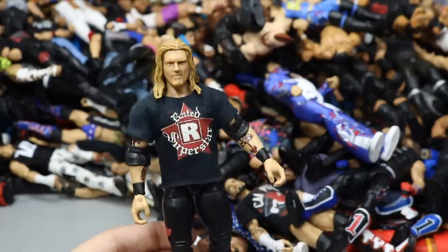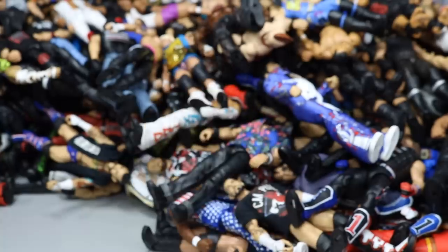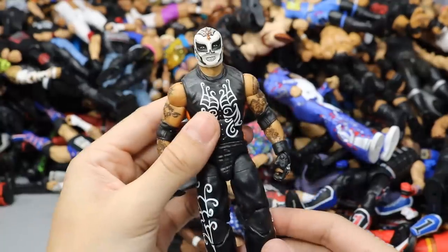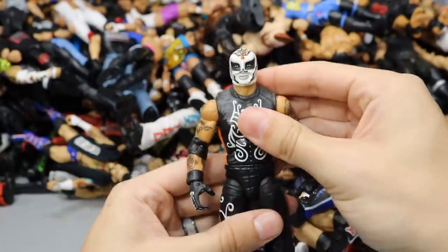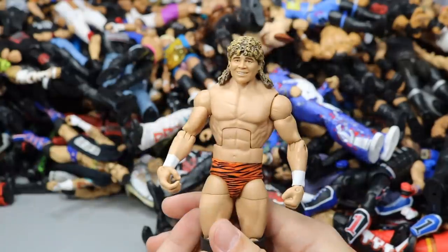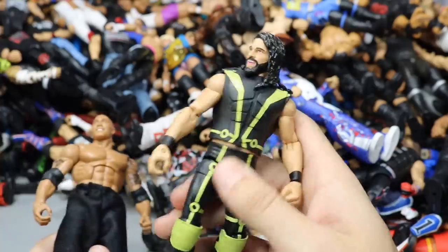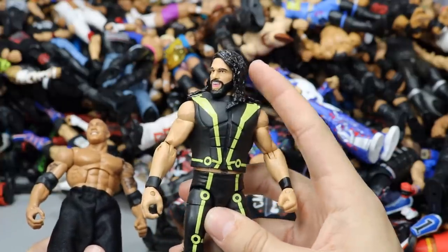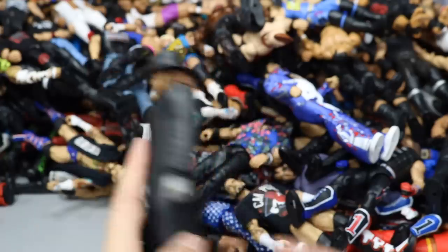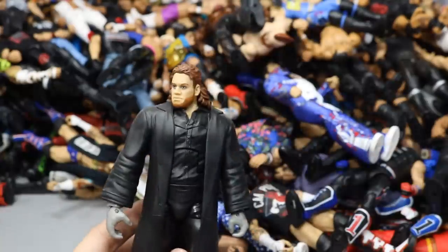SummerSlam Elite Matt Hardy with a different head scan — a fix-up. Another NXT Target Exclusive Dash Wilder. Elite 24 Rey Mysterio in the Day of the Dead attire — love the way this looks. Another Elite 47.5 Brian Pillman but with black boots this time. Another Elite 52 Seth Rollins with a smiling head scan — my boy Rod sent me that. Another Elite 31 Rock.